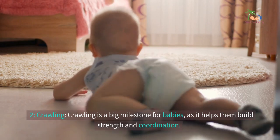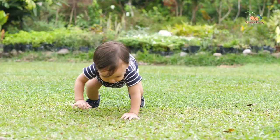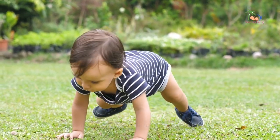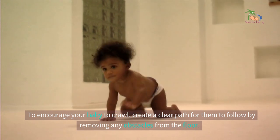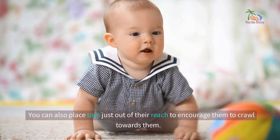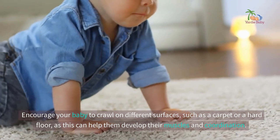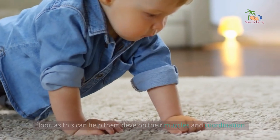2. Crawling. Crawling is a big milestone for babies, as it helps them build strength and coordination. It also helps them learn about their environment, as they are able to explore and interact with their surroundings in a new way. To encourage your baby to crawl, create a clear path for them to follow by removing any obstacles from the floor. You can also place toys just out of their reach to encourage them to crawl towards them. Encourage your baby to crawl on different surfaces, such as a carpet or a hard floor, as this can help them develop their muscles and coordination.